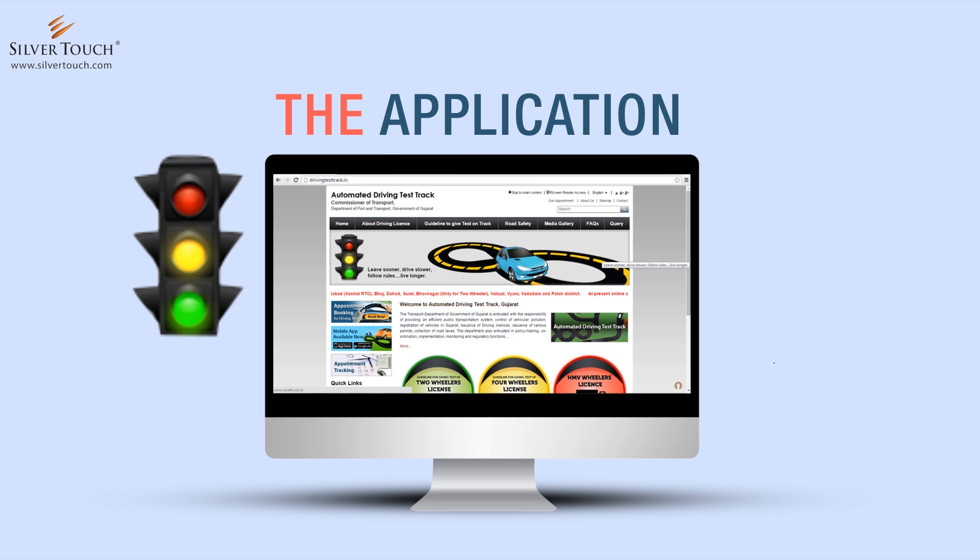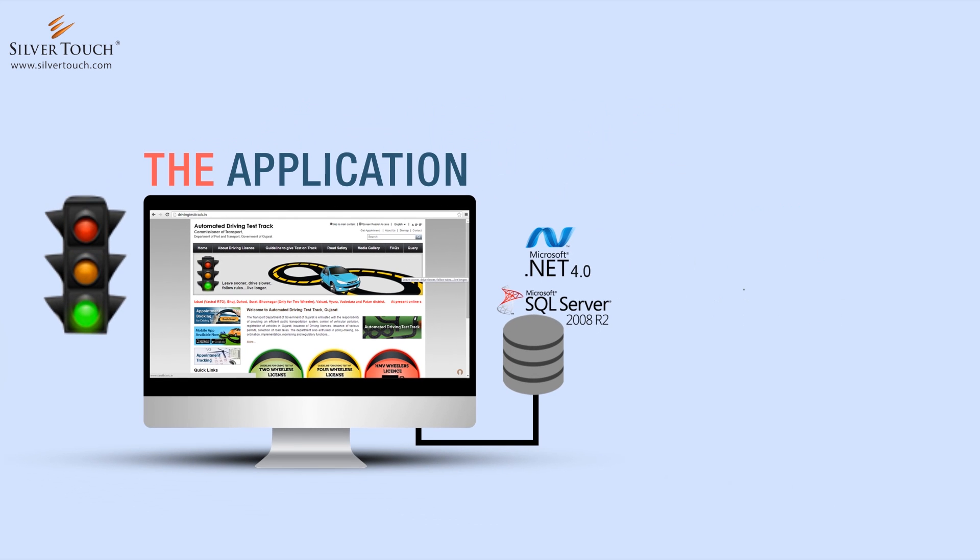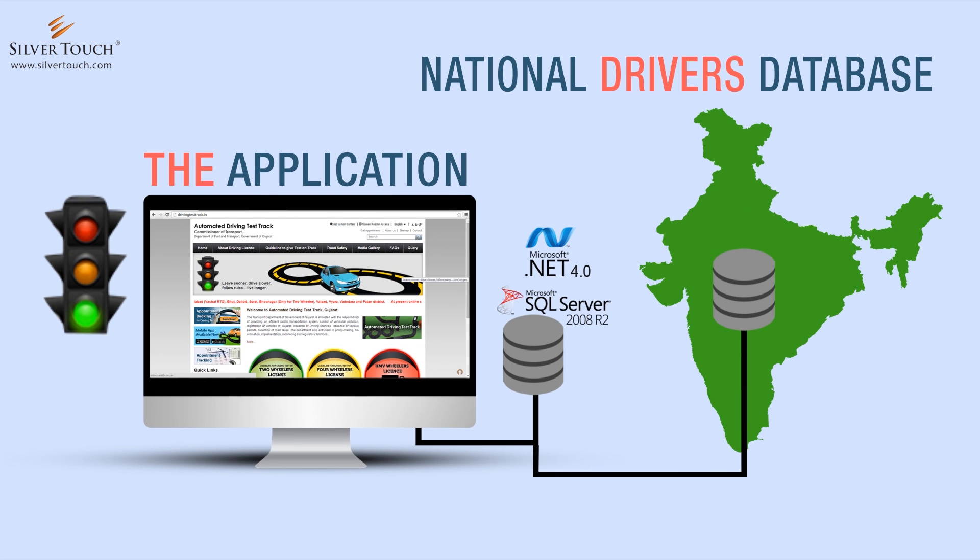The application is developed using .NET Framework 4.0 and Microsoft SQL 2008 R2 Database. The database is integrated with the National Drivers Database.